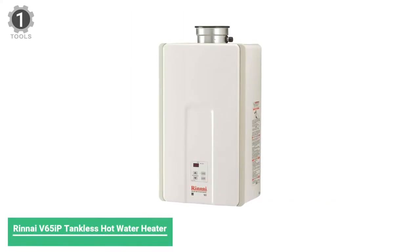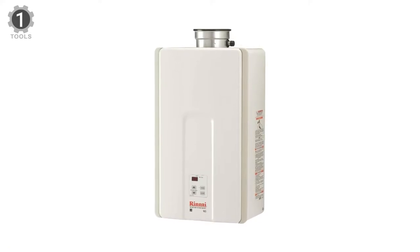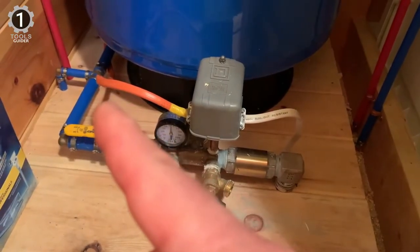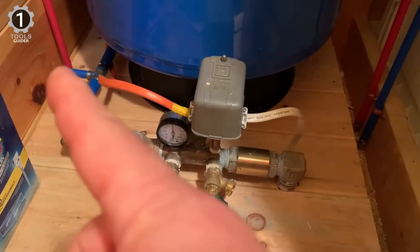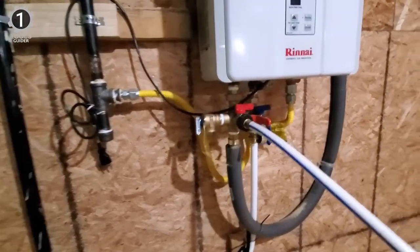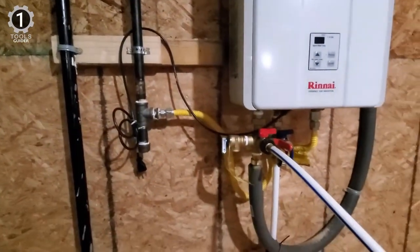Number 1: Rinnai V65iP Tankless Hot Water Heater. The V65iP is the perfect combination of high efficiency, comfort, and value in a propane gas tankless water heater from Rinnai. Ideal for small to medium homes or remodels — compact, easy to install, reliable, and perfect for indoor locations. Rinnai products provide peace of mind with warranties that surpass the competition.